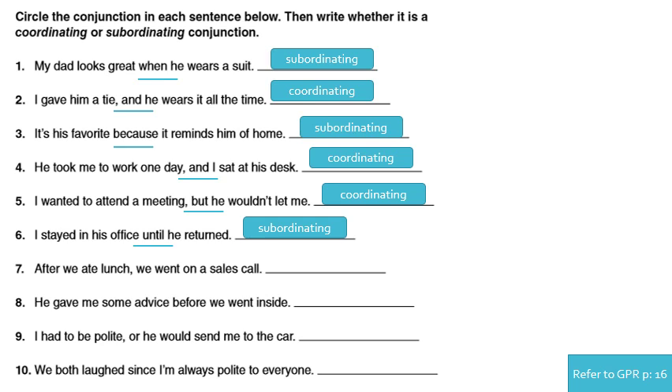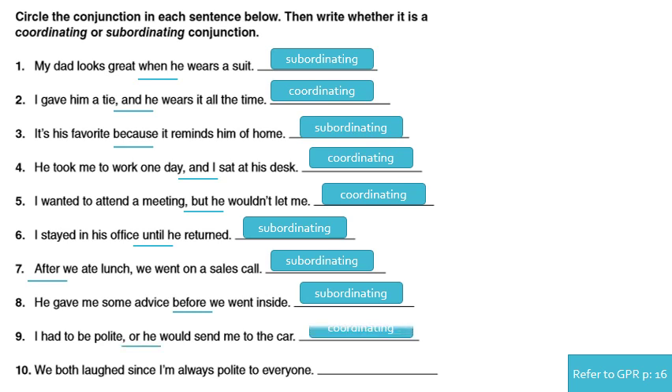Number seven: 'After we ate lunch we went on a sales call.' The conjunction is 'after' — it's at the beginning — and it is subordinating. Number eight: 'He gave me some advice before we went inside.' 'Before' is the conjunction and it is subordinating. Number nine: 'I had to be polite or he would send me to the car.' 'Or' is the conjunction and it is coordinating. Number ten: 'We both laugh since I'm always polite to everyone.' 'Since' is the conjunction and it is subordinating.